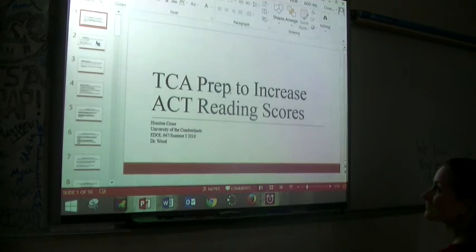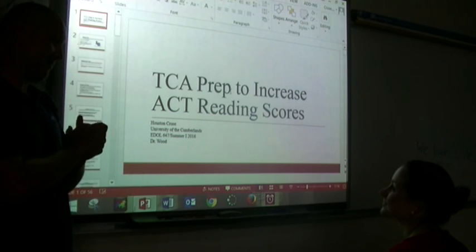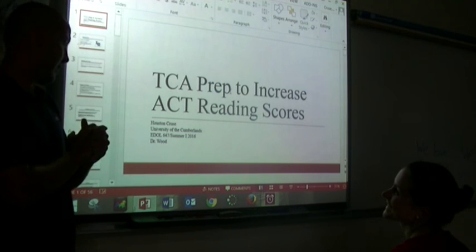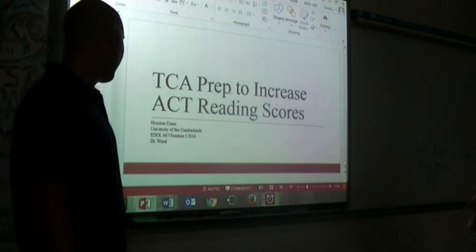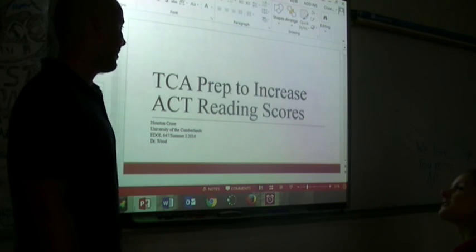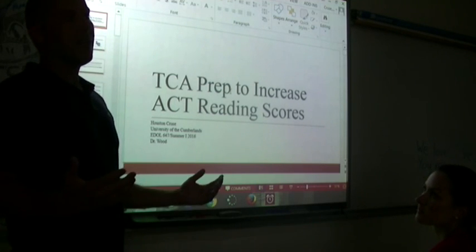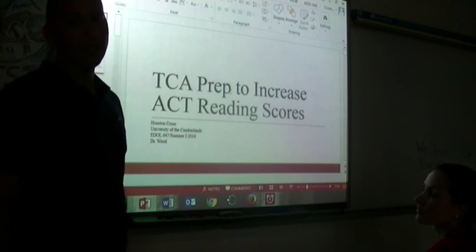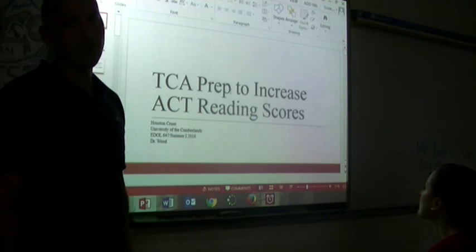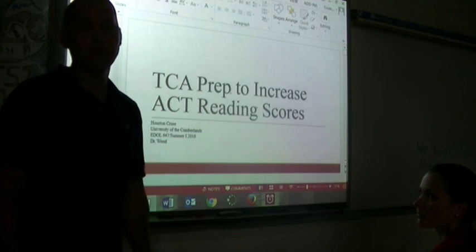That is the end of TCA prep to increase ACT reading scores. I hope you enjoyed it — it's been fun for us getting it together. The majority of the time when you do something like this, you think it's not going to be that effective, but this really has been good. Both research questions yielded results I really appreciated — they were very effective. Thank you.